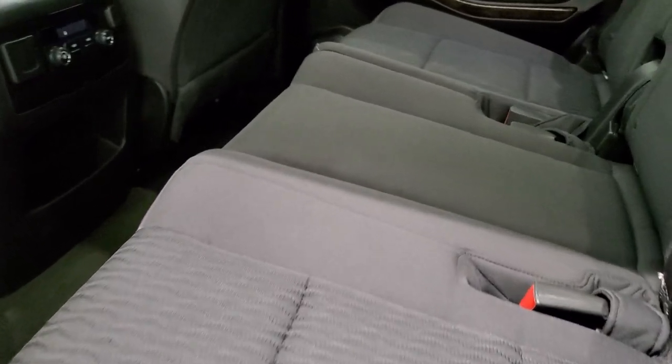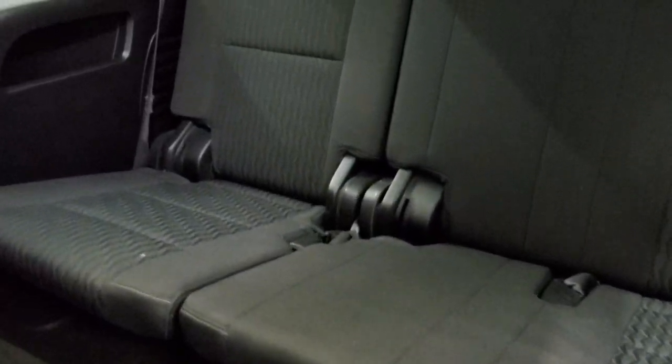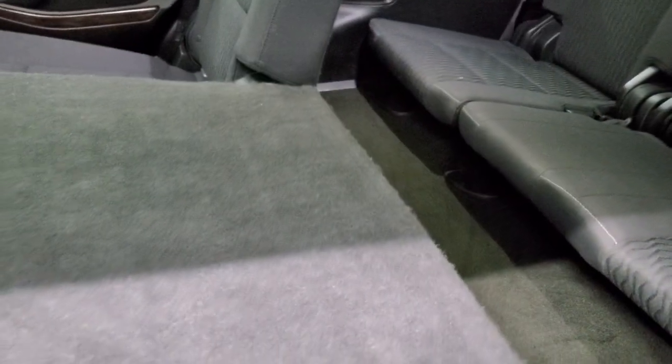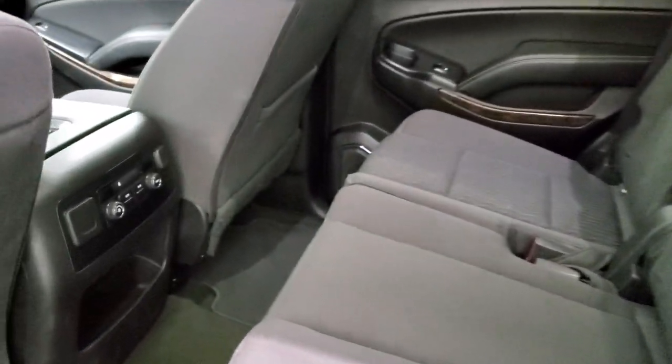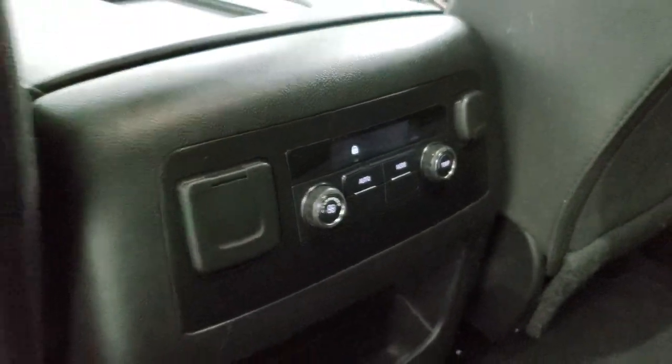Second row bench seating, so this is an eight passenger vehicle. You do get the latch child safety system. No rips or tears on the seats, they're in really nice shape. Factory floor mats and carpeting is real nice back here. These seats do fold down and up. Third row seats are in great condition as well, no rips or tears, and that carpeting is very nice and clean. We'll take a quick look under the hood. You do get rear air, a 110 volt 150 watt plug in, and then a 12 volt power point.